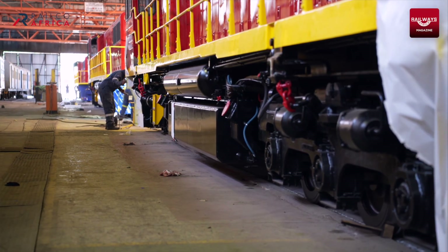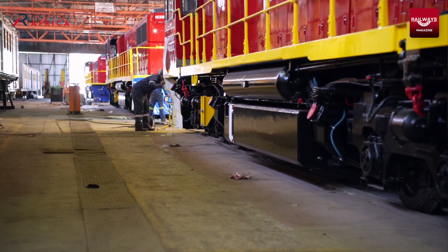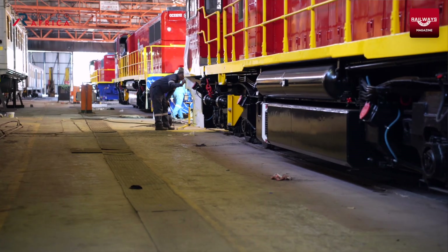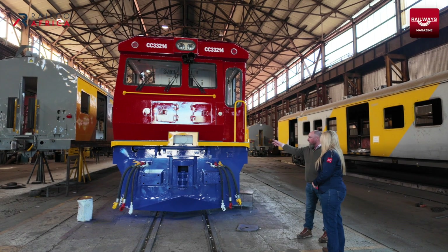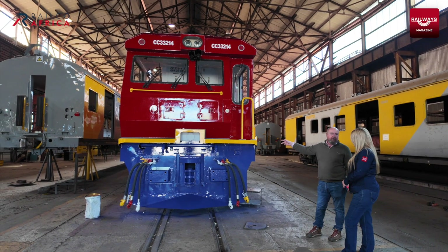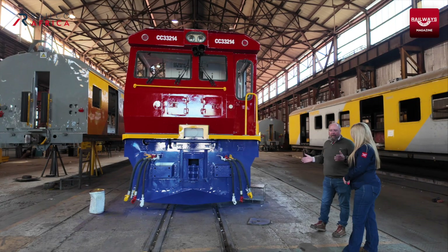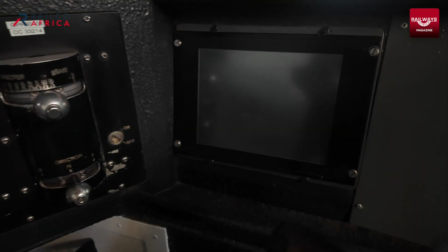There are two ways the brake system on the locomotives and the train works — either through air or through vacuum. The more modern system is air brake. The older system, which is still commonly used all over the continent, is the vacuum system. Vacuum trains are normally limited to 40 wagons, whereas air brake trains can go much, much longer.